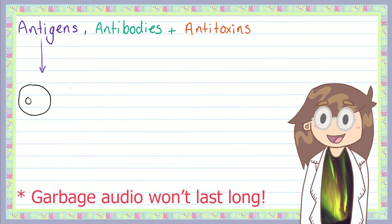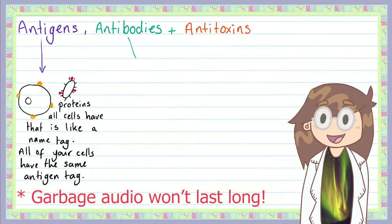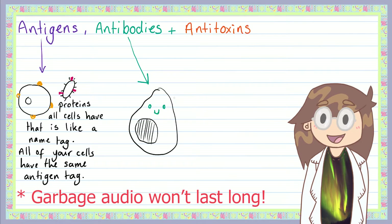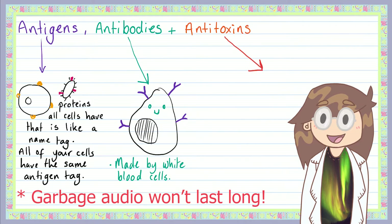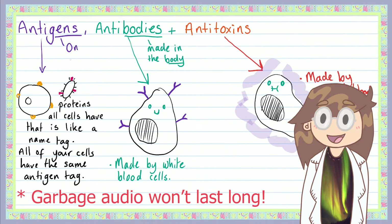Before we explore how antibodies and antigens work specifically, we need a few bits of vocabulary. Antigens are protein markers — think of them like tiny name tags on the outside of a cell. These antigen name tags tell your immune system if a cell it comes across is one of yours or not, and each pathogen has its own unique antigen. An easy way to remember: pathogens have antigens. Antibodies, on the other hand, are made by white blood cells in your body. Antitoxins are another substance your white blood cells make, which counteract any toxins that bacteria produce when they're infecting you — antitoxins counteract toxins.